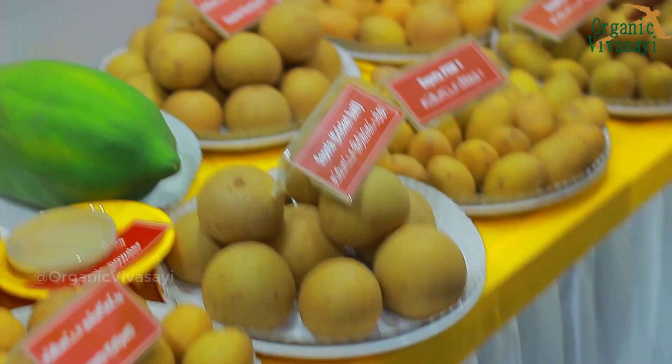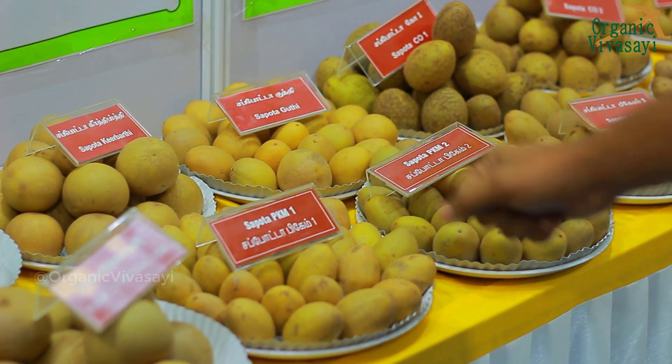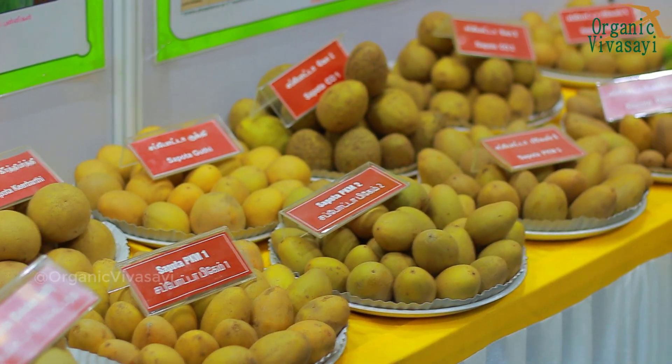If you have Mool Sita, you can use a supporter. You can use Kikit Ball. PKM1, PKM2, Co-1, Co-2 — there are different varieties.